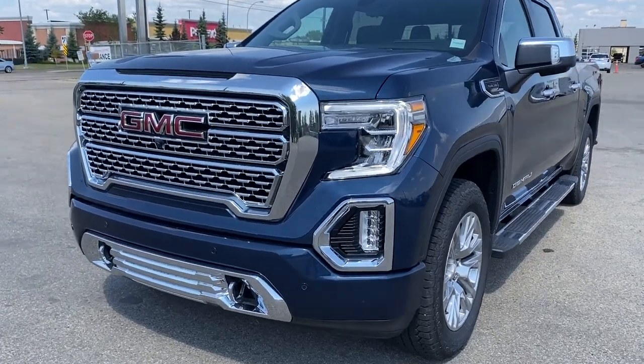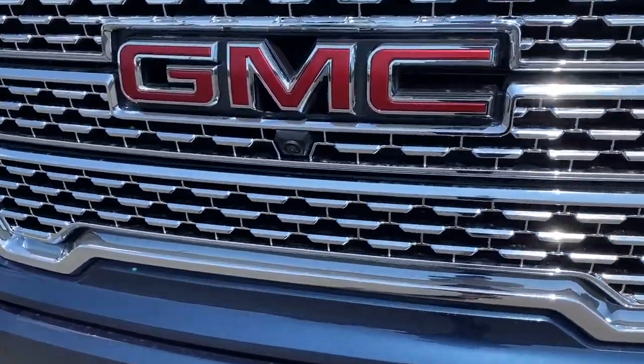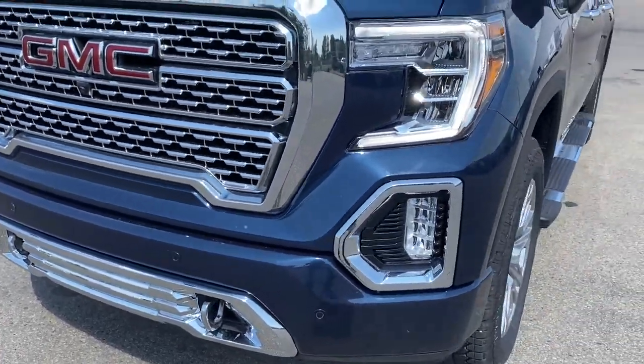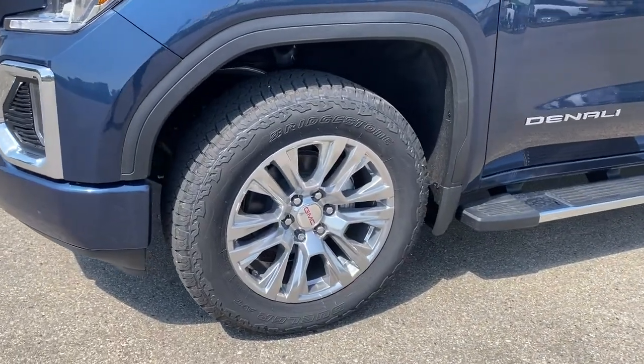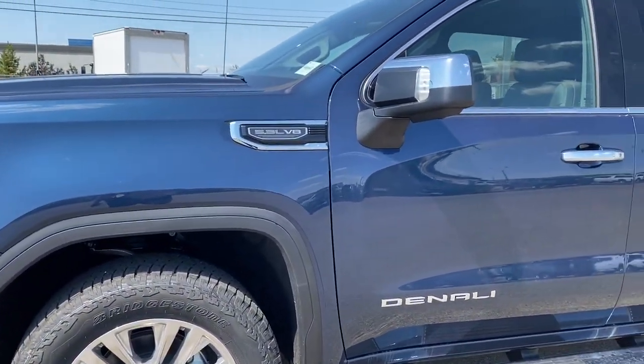At the front of the Denali, we have that unique Denali grille. Embedded in the grille is our front camera. There are chrome tow hooks, LED headlamps, fog lights, 20-inch aluminum wheels, and a 5.3-liter V8 engine under the hood.